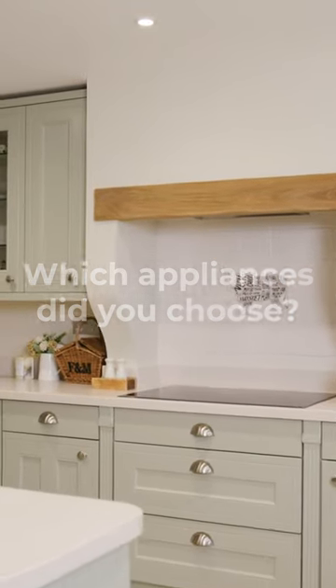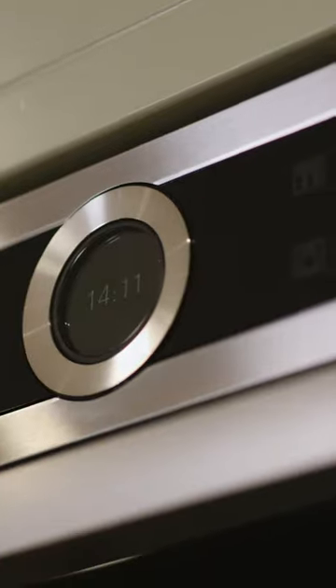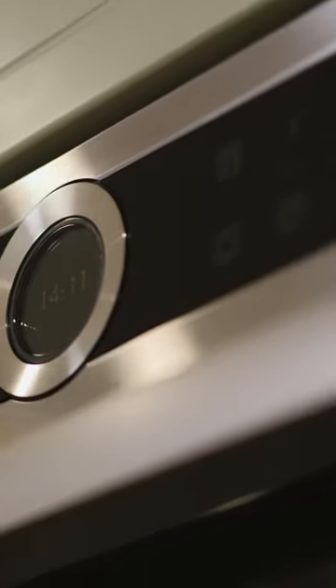The showroom had so many different options of what appliances were on offer. There was lots of Bosch items and other brands as well, but the features that we liked for the Bosch met our needs for our kitchen.